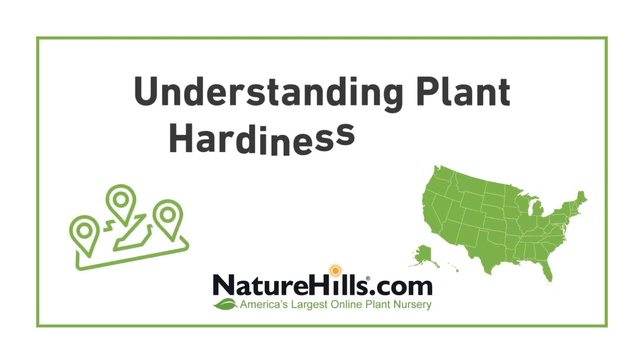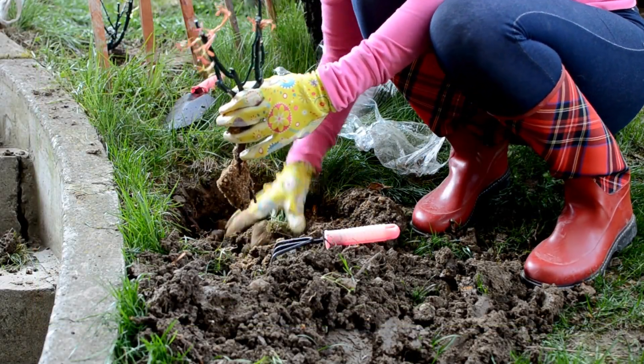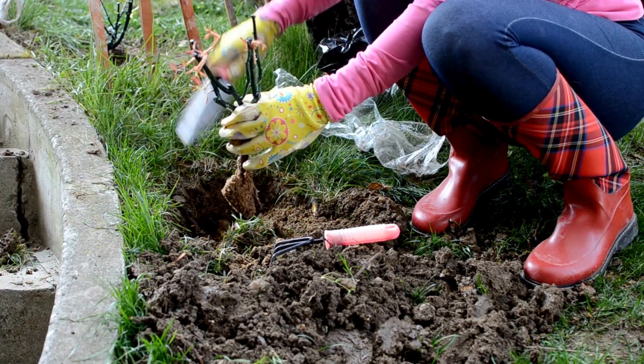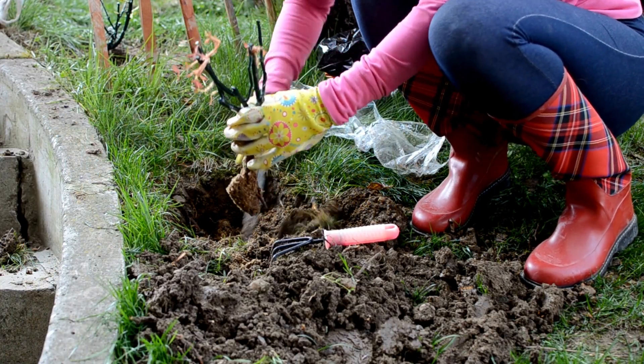Hey gardeners and plant enthusiasts! Welcome back to our channel. My name is Whitney and today we are going to explore a key topic for successful gardening: growing zones. These zones are essential for knowing which plants will thrive in your area. Whether you're a seasoned pro or a budding green thumb, understanding your growing zone will set you up for success. So let's get started.